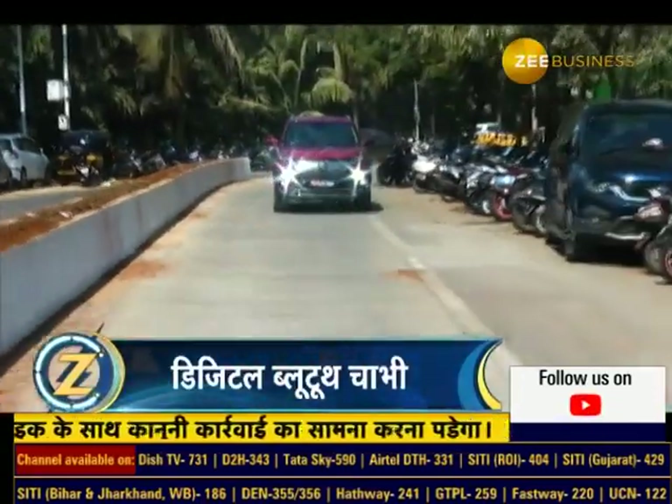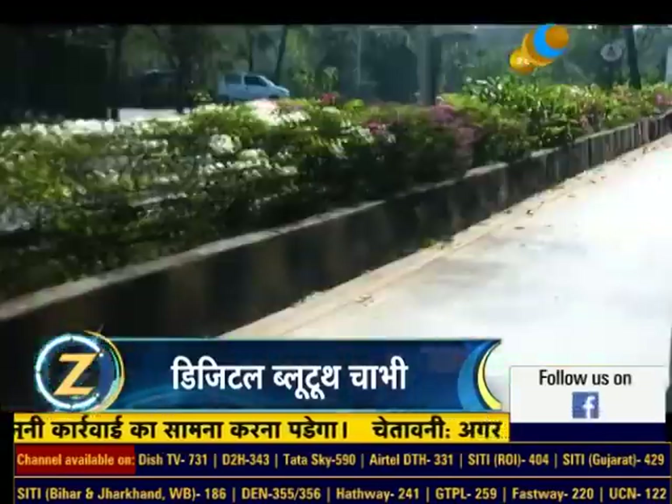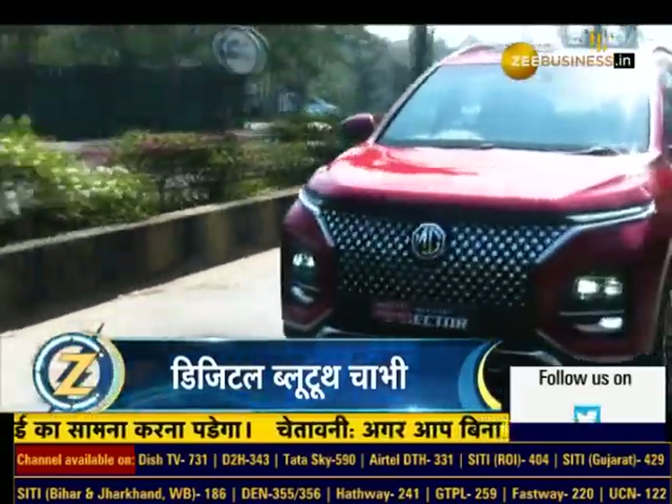Yaani abhi bhi agar aap Hector ko automatic diesel variant mein kharidna chahte hain, to yahan par abhi bhi company ki taraf se niraasha jaari rahegi.